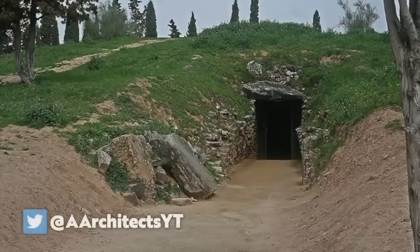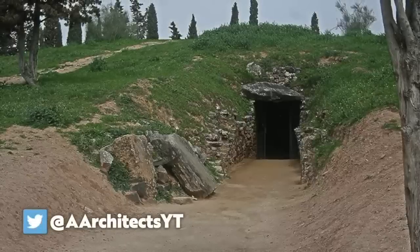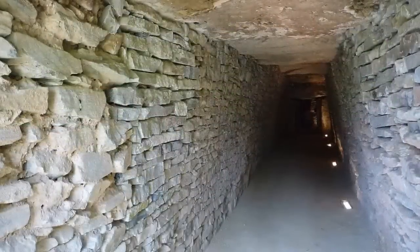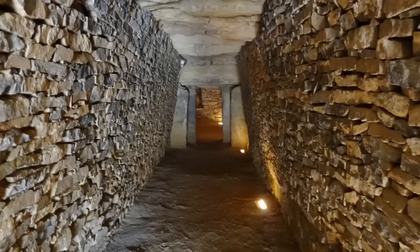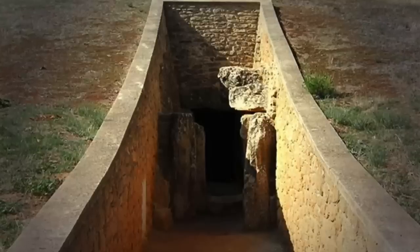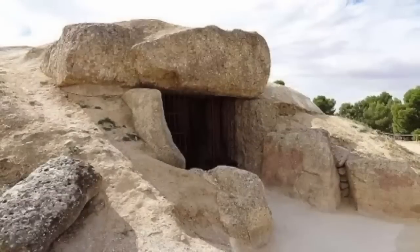If you visit the dolmens, it's also worth checking out another site called Tholos de la Romarella — another megalithic burial site dating back to 1800 BC, which has an incredible circular stone roof. This structure, together with the Dolmens of Vieira and Menga, were made a UNESCO World Heritage Site in 2016 and have thankfully been preserved for future generations to learn from and enjoy.